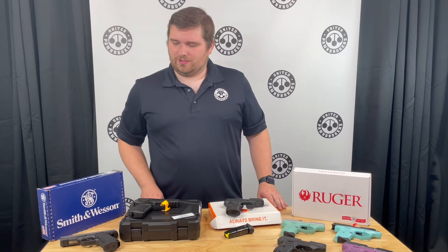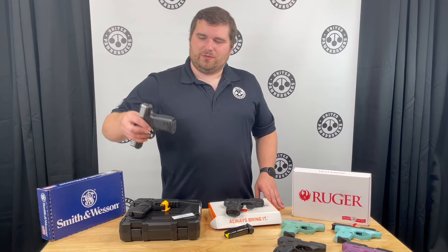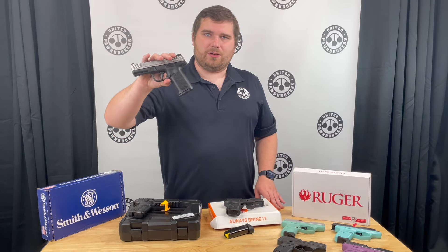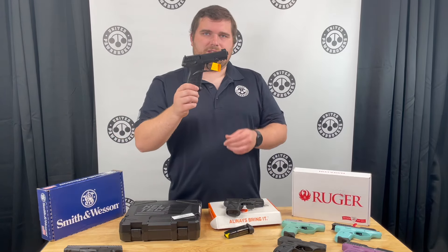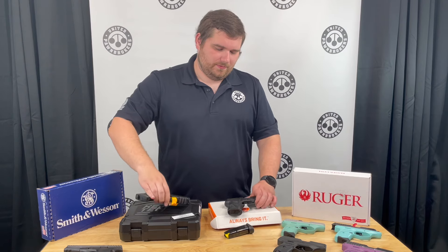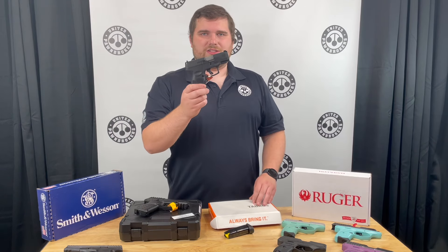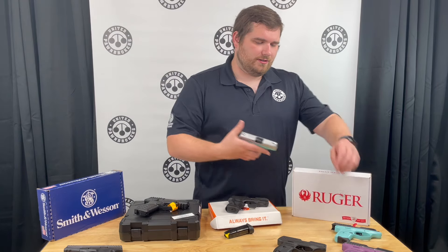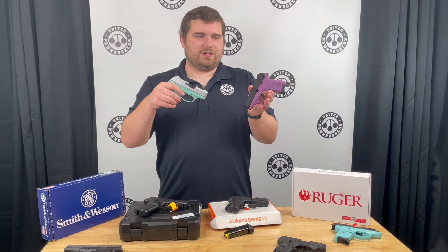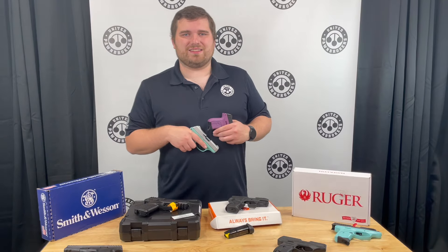Just to recap: we have the Smith & Wesson SD9 2.0 for $219, the Kel-Tec P17 for $179, the Taurus G3C for $239, and your choice of color in the Ruger EC9s for $299. Come check it out — thank you.